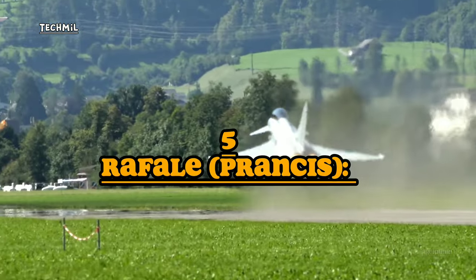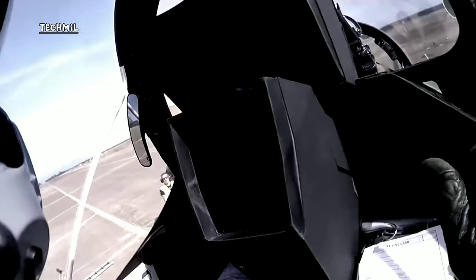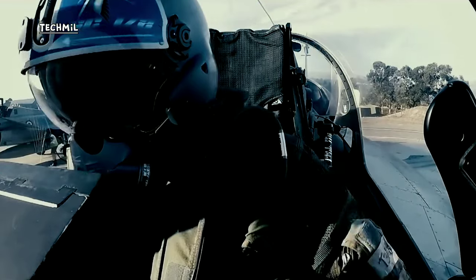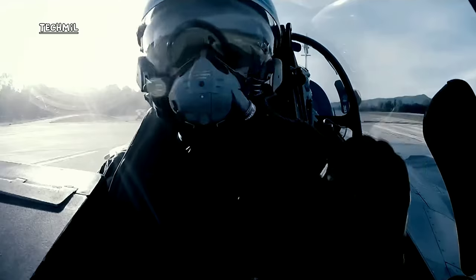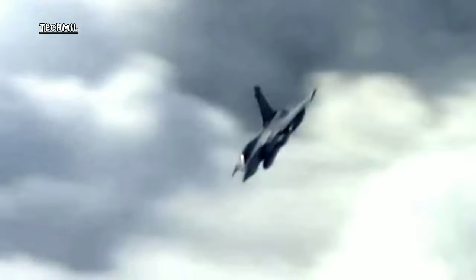Number five: Rafale, France. The Rafale is a multi-role fighter aircraft developed by French company Dassault Aviation. Key features include multi-role capabilities — air-to-air, air-to-ground, air-to-sea strikes, reconnaissance, and other multi-mission roles. It is capable of flying at supersonic speeds, enabling rapid operations across a wide range of mission types.